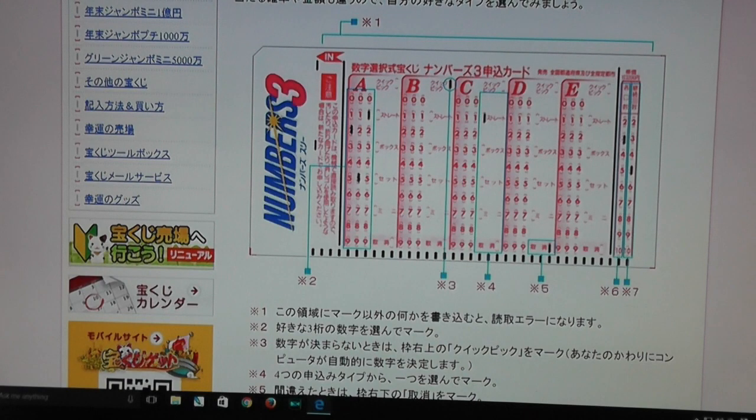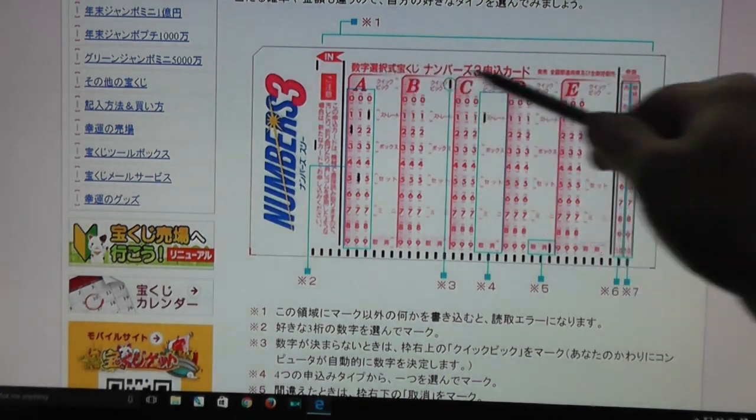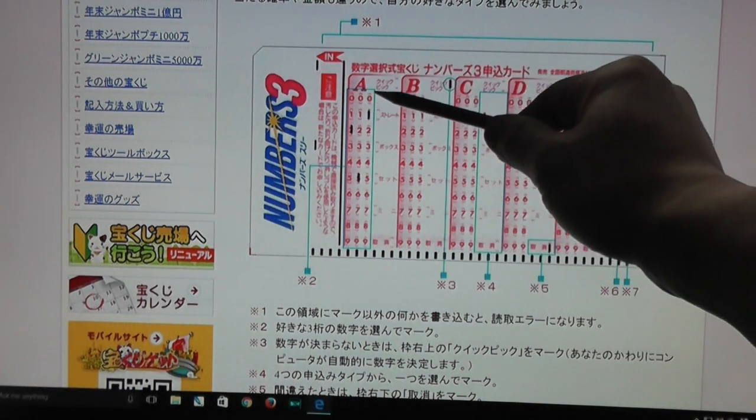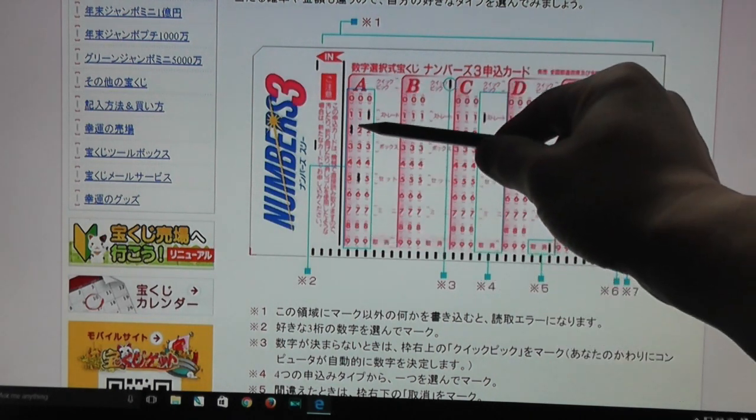You are looking at the official lottery slip. On the slip there are five panes from A to E, and in each pane there are three columns with numbers 0 to 9 in each column. You need to choose one number in each column as shown.